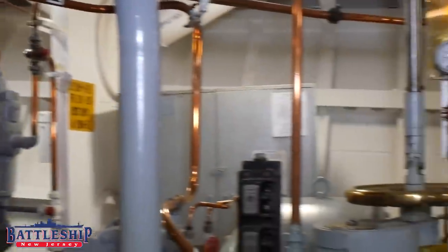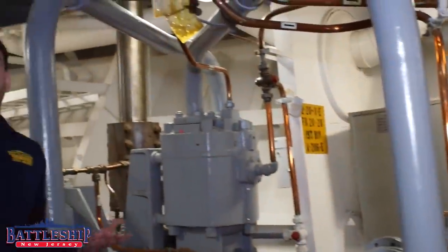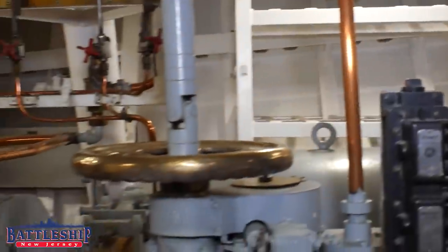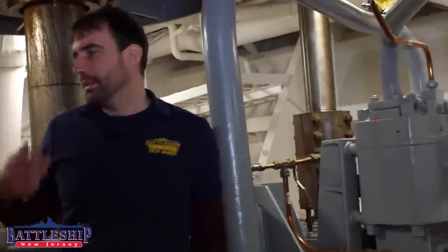Hi, I'm Ryan Szymanski, curator for Battleship New Jersey Museum and Memorial. Today we're going to go all the way up forward to the Sand Locker and show you a few of the spaces along the way. It's been a while since we've done any exploration videos, so we're going to start this one here in the Anchor Windlass Room. Check the link in the description for more information about the curator's tour. Let's go check some stuff out.